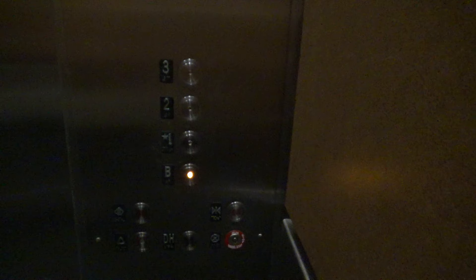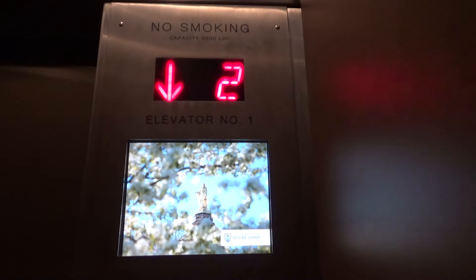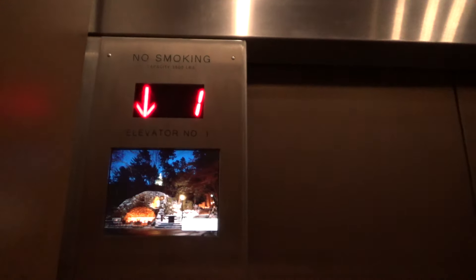I don't know what kind of fixtures these are, honestly. Very slow elevator. Let's move on to this side. Firefighters operation, and here are your fixtures on this side.